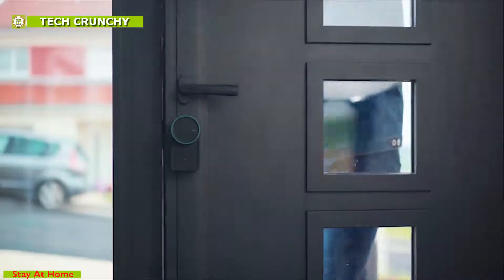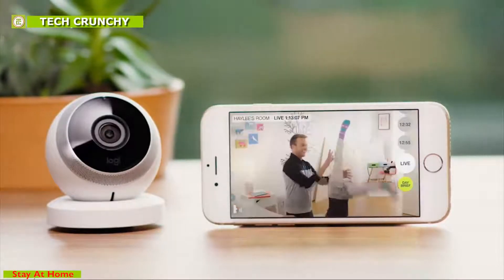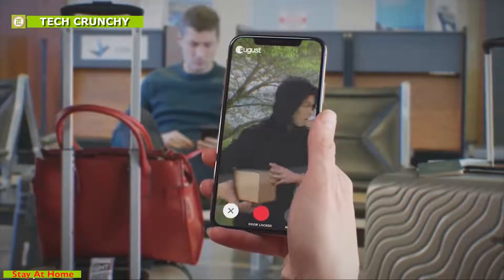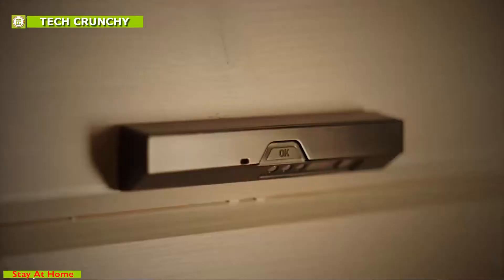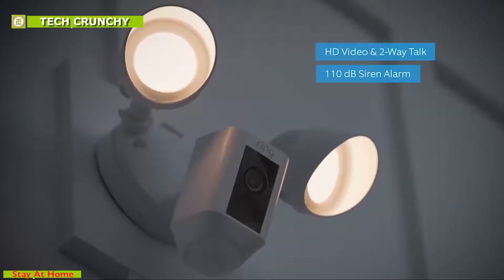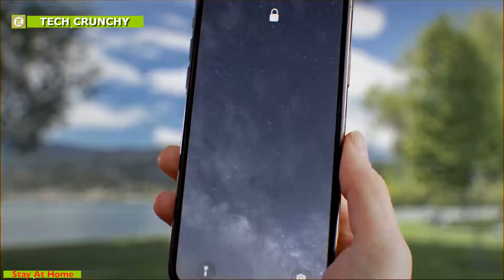Home is where we all come back to at night and keep our most valuables, but our homes are not safe from intruders, even in the most developed countries. There are a lot of gadgets and devices available in the market that can contribute to increasing the security of your home. In this video, we have narrowed down the top 10 best home security gadgets that you should buy for your home.